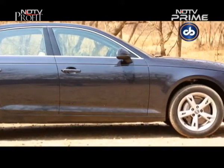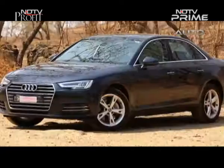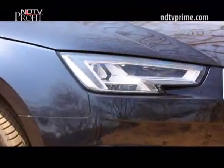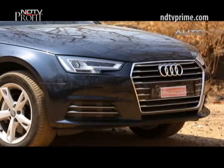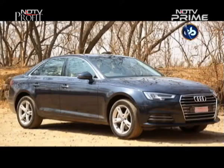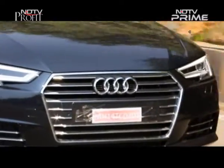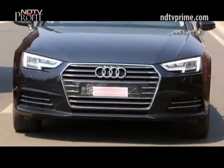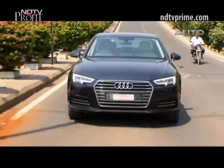The new-gen A4 gets a nicely sculpted body and the design can only be described as evolutionary. It looks fresh and the new headlamps with the nice DRLs make it unique. The front grille still bears resemblance to the family, but there's a lot of work gone into making this one new — it's lighter by about 120 kgs, and there's a lot of aluminium used not only in the structure but also in its suspension setup.